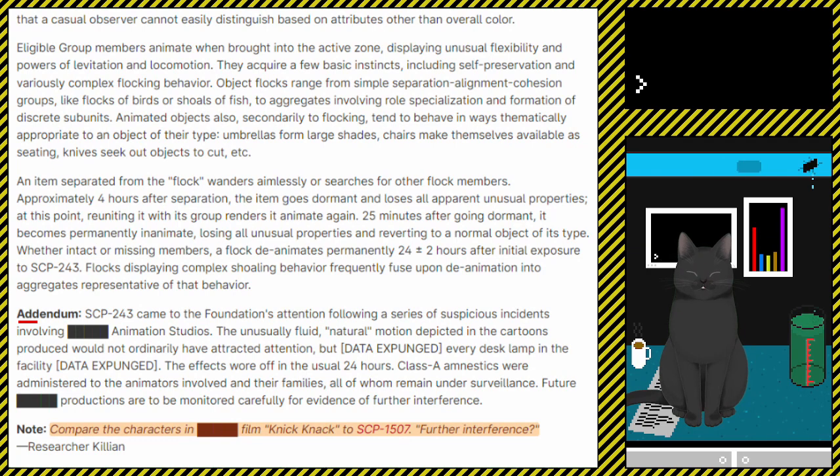Addendum. SCP-243 came to the Foundation's attention following a series of suspicious incidents involving [redacted] animation studios. The unusual fluid, natural motion depicted in the cartoons produced would not ordinarily have attracted attention, but [data expunged].